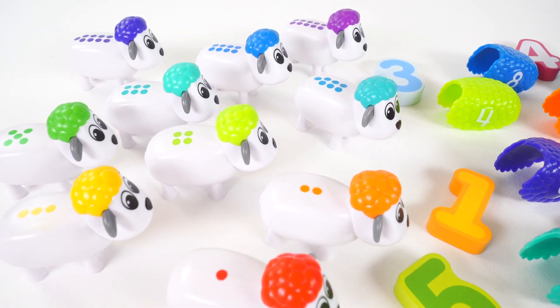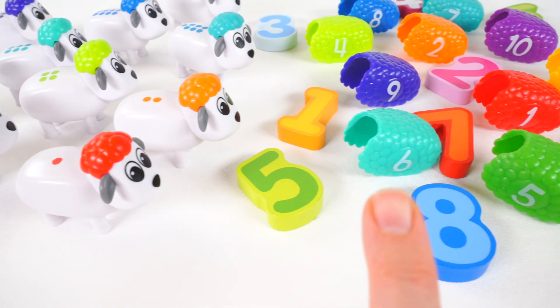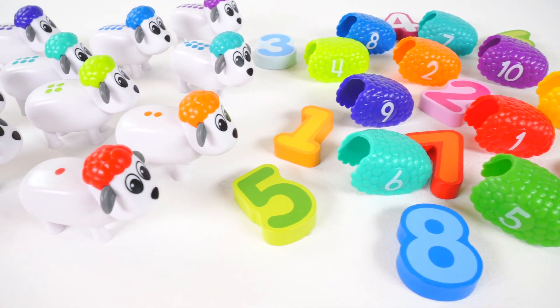Our sheep are missing their wool. Will you help me match the sheep to the correct wool? Great! Let's start.